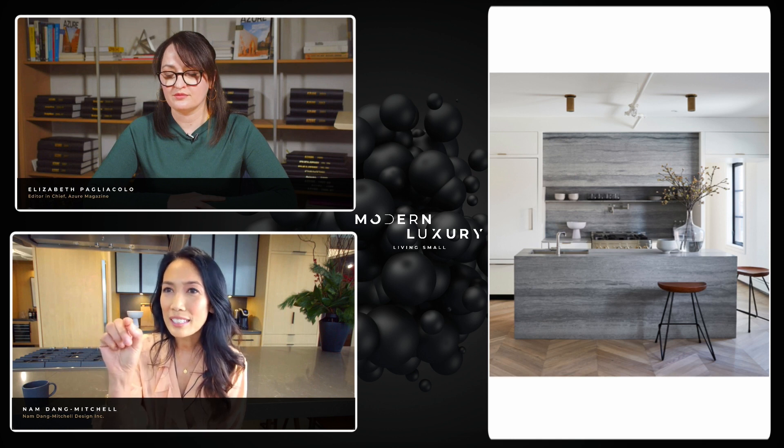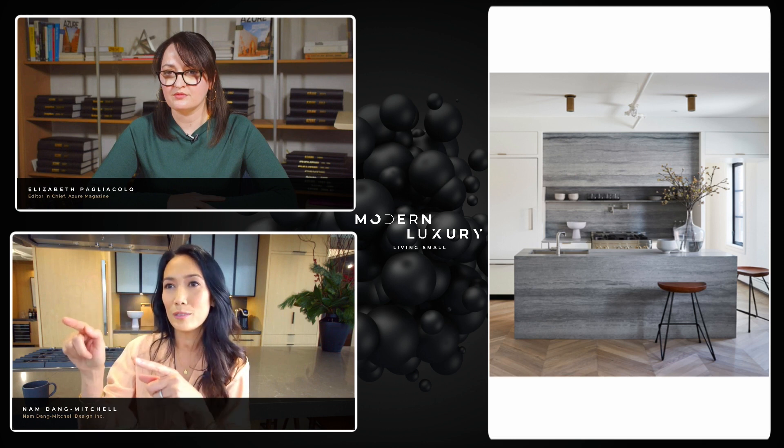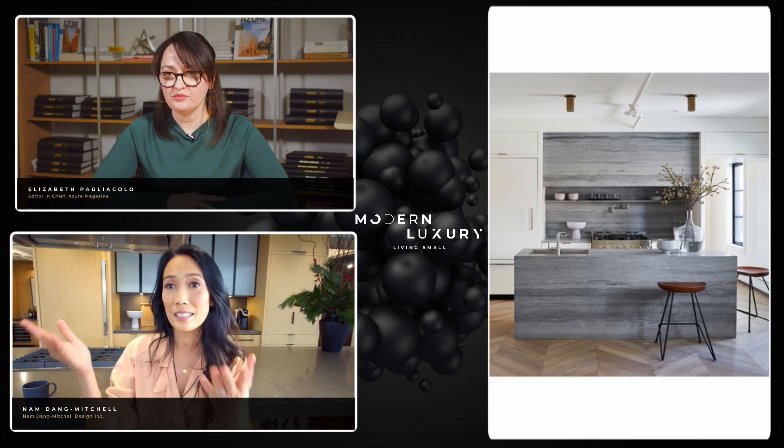I've added the same little cabinet that is above the fridge onto the other side over the doorway, just to balance those two areas out.